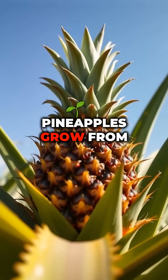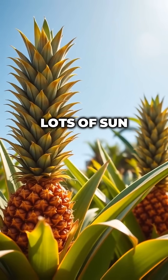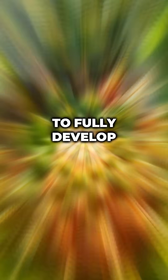Why so long? Pineapples grow from the center of a plant, not a tree. They need warm weather, lots of sun, and tons of patience. It takes 18 to 24 months for just one pineapple to fully develop.